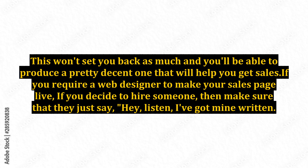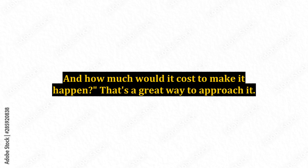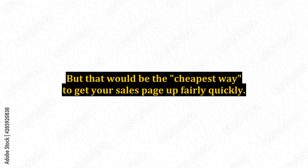If you require a web designer to make your sales page live, if you decide to hire someone, then make sure you say: 'Hey, listen, I've got mine written. Here's the page — I'd love for you to put it up for me. How much would it cost to make it happen?' That's a great way to approach it. It's going to be very, very reasonable — they are not expensive at all. You may also want to tell them to pretty up the design a bit with some graphics. But that would be the cheapest way to get your sales page up fairly quickly. A little help can go a long way.